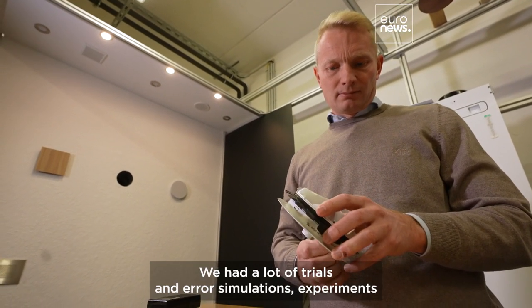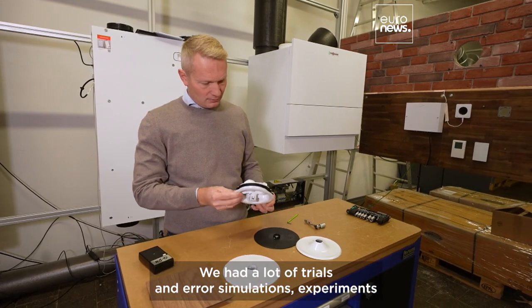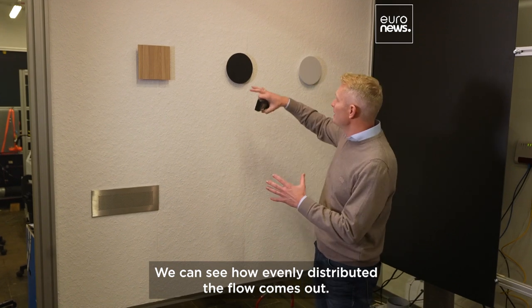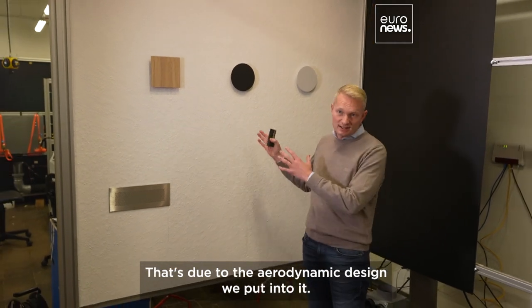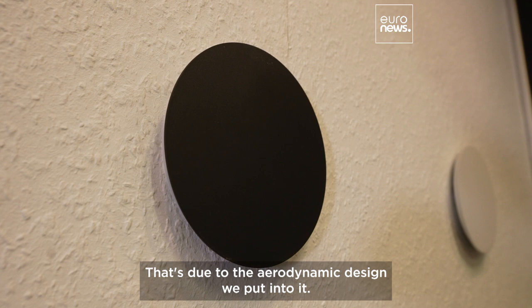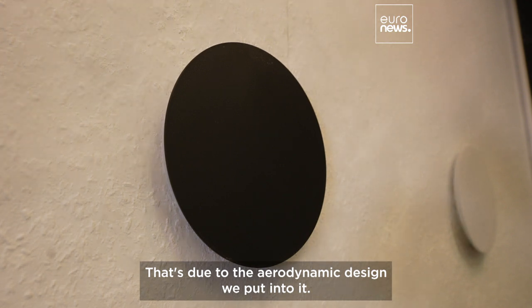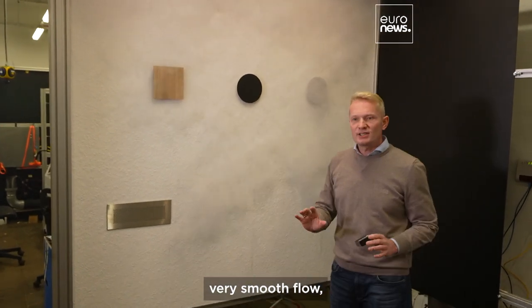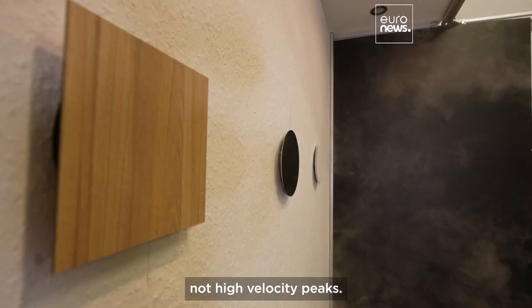We had a lot of trial-and-error simulations and experiments to design it this way. You can see how evenly distributed the flow comes out — that's due to the aerodynamic design we put into it. Right now you see a very evenly distributed, very smooth flow with no high velocity peaks.